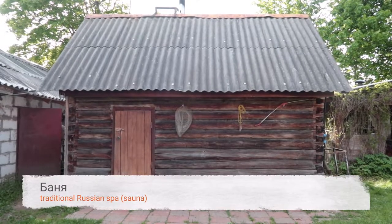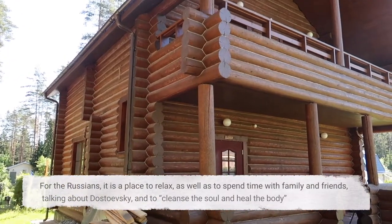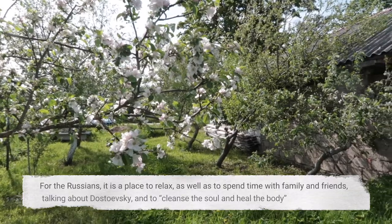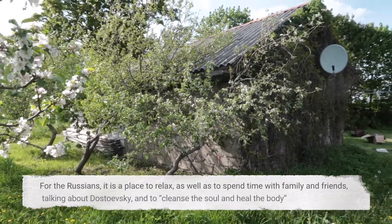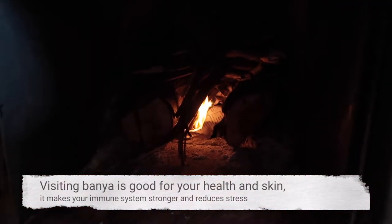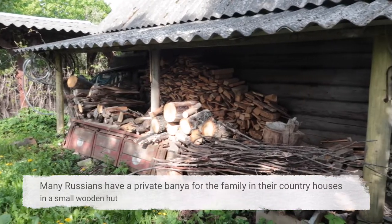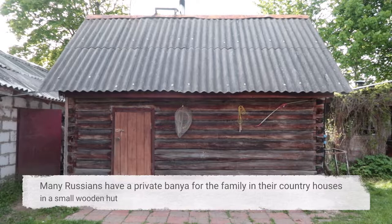The banya is the traditional Russian spa — banya. For the Russians it is a place to relax, as well as to spend time with family and friends, talking about Dostoyevsky, and to cleanse the soul and heal the body. Visiting banya is good for your health and skin. It makes your immune system stronger and reduces stress. Many Russians have a private banya for the family in their country houses, in a small wooden hut.